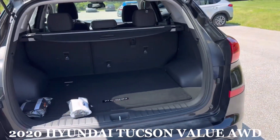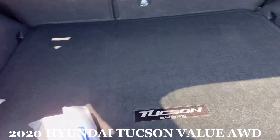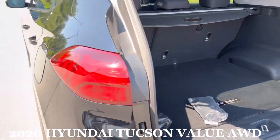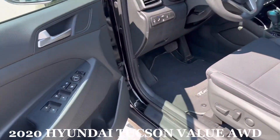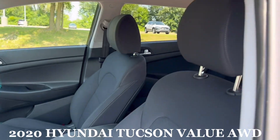If you have any questions at all, please don't hesitate to give me a call. Looks like you've got the cargo net and first aid kit. It does have the blind spot monitor as well.